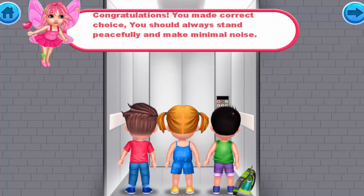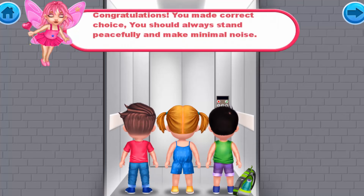Congratulations! You made the correct choice. You should always stand peacefully and make minimal noise inside the elevator.